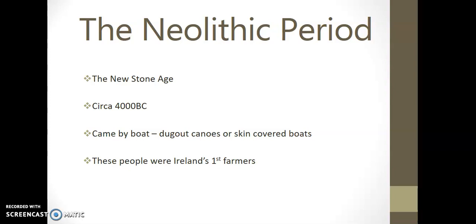So while the Mesolithic was circa 7000 BC, we now have the Neolithic period coming to Ireland roughly around the year 4000. These new settlers still came by boat in those dugout canoes and skin-covered boats we talked about, but they were evidence of the first farmers in Ireland. When you're talking about the difference between the Mesolithic and the Neolithic periods, you're looking at the difference between the hunter-gatherers and now the evidence of farmers in the Neolithic period.